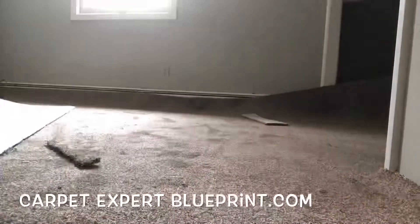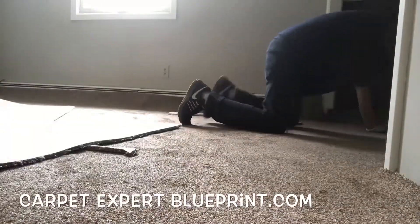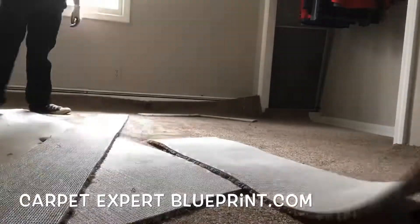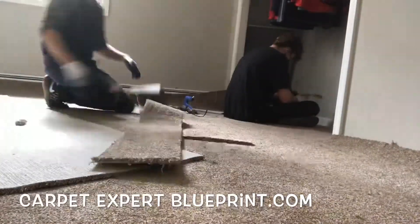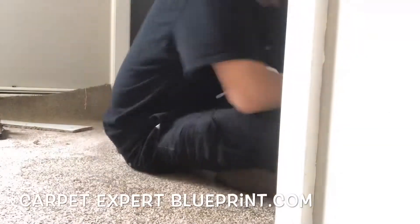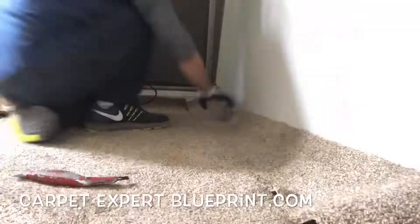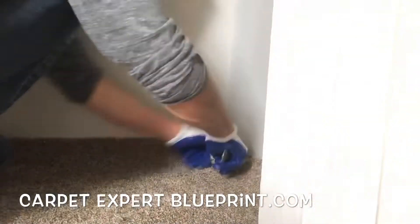Here I'm cutting the seam for the closet, getting things ready, and doing a rough cut around the door jamb. Then we're going to cut a little shot to do that fill piece. Once that's lobbed off, we'll get the seam tape and seam iron going and that fill piece on top of it — just like that. Scoot it over, and let that seam iron heat up.